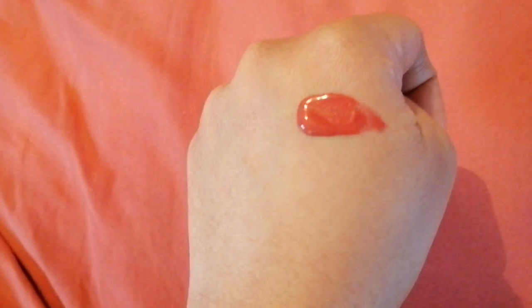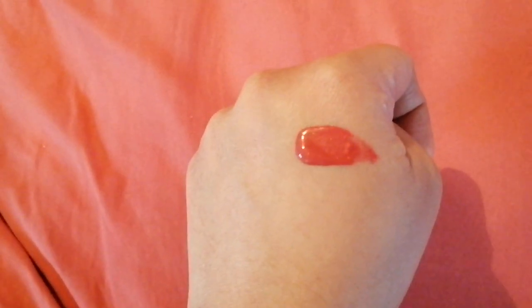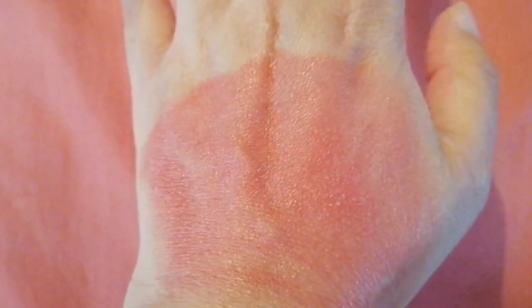I'm going to blend this on my hand to show you. I've blended it a bit without adding any more product, and as you can see it has a bit of sheen to it. I've spread it all over my hand and it has a nice amount of shine — it's sheer and a bit shimmery.